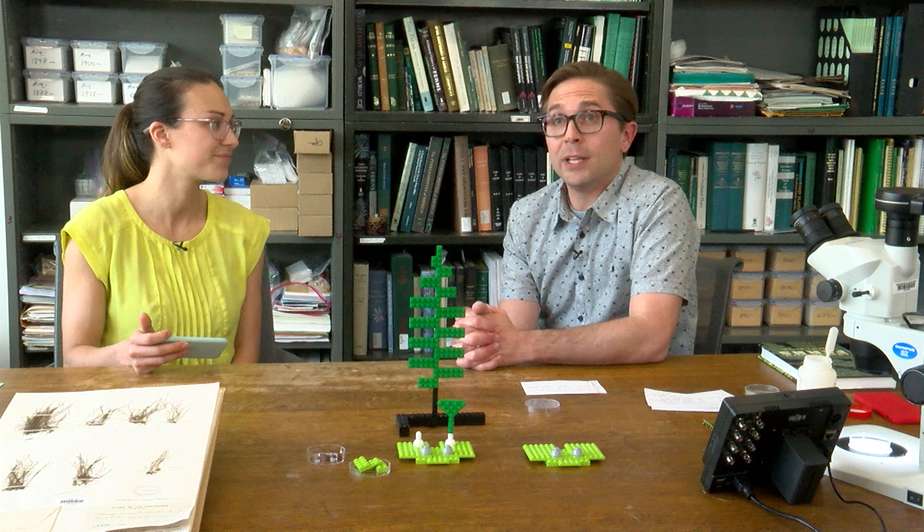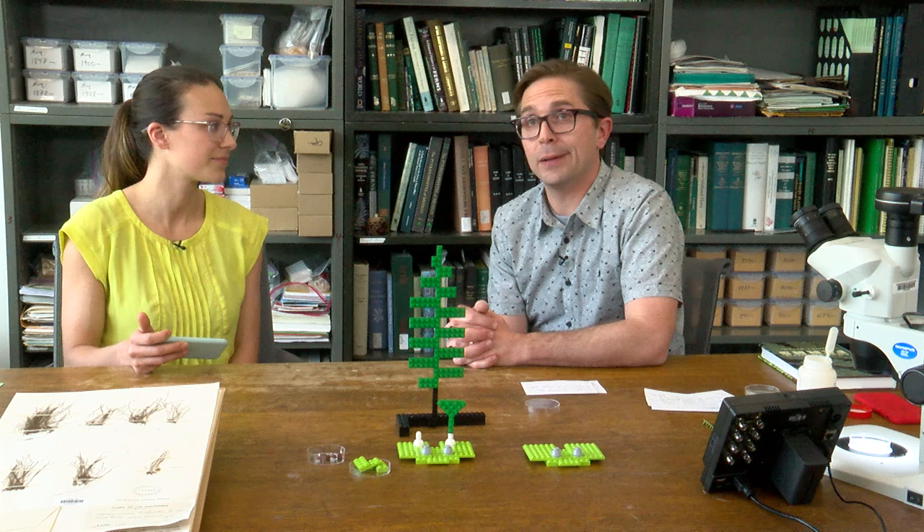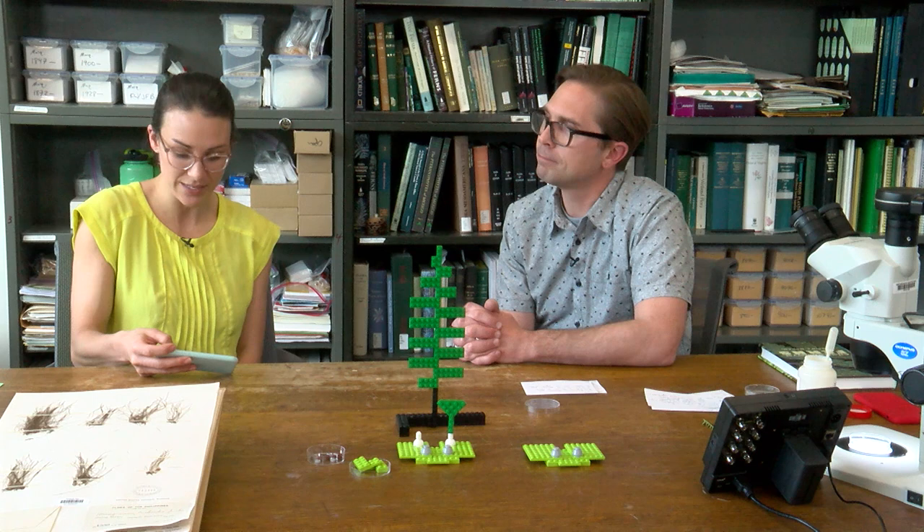Ferns have been around a really long time. We know from the fossil record as well as from estimates based on DNA sequence data that ferns have been around since the Devonian, which is about 400 million years ago — so this is a really old lineage. But the really cool thing is, even though this is a really old lineage, most of the species on our planet today are actually very young.